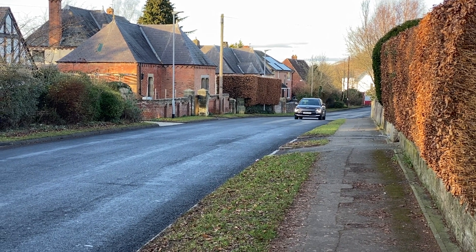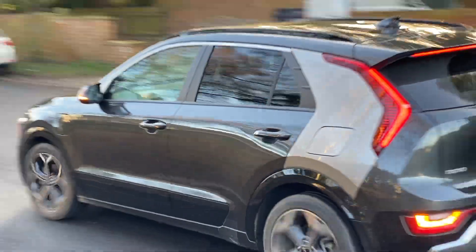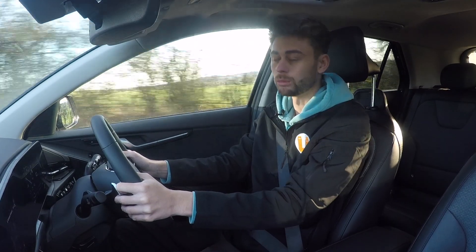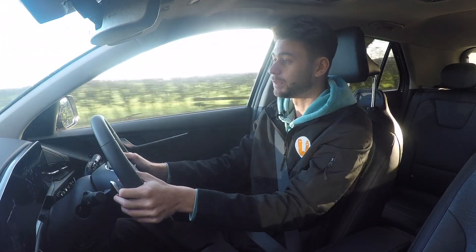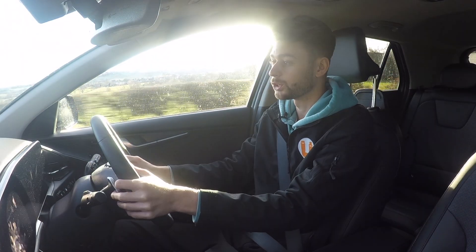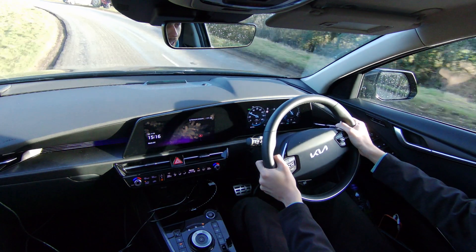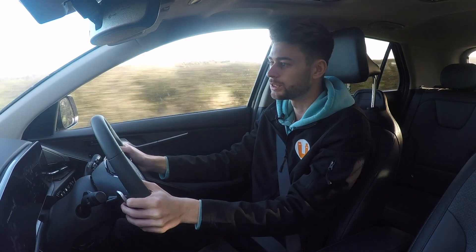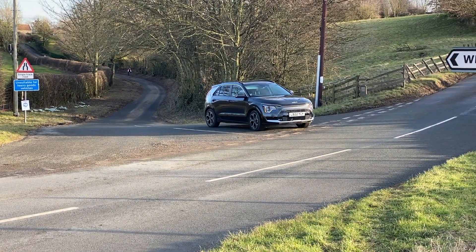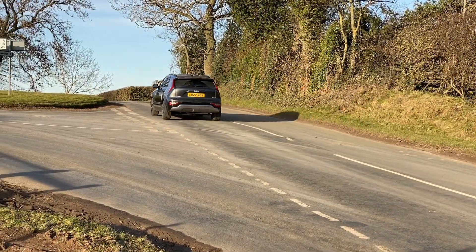In terms of performance: the standard hybrid gets 136 PS, whereas this plug-in hybrid version gets 180 PS — quite a lot more powerful. That means you can go from 0-60 in just under 10 seconds and onto a top speed of 100 miles an hour, which isn't that impressive, but you're not really going to be driving more than the speed limit anyway. If you go for the full EV version, you get over 200 horsepower, and that means 0-60 in just less than 8 seconds — entering into the warm hatch market there.